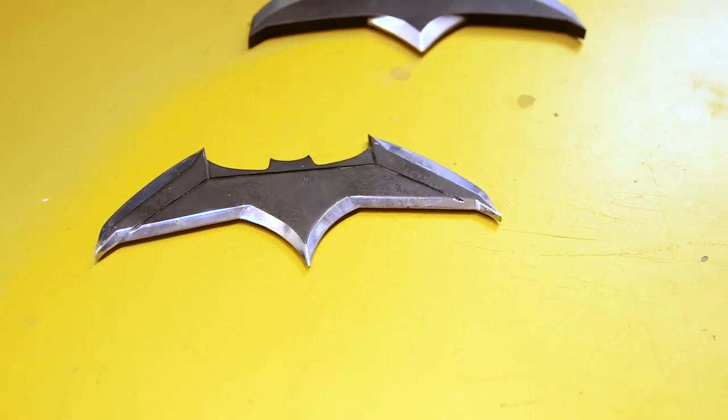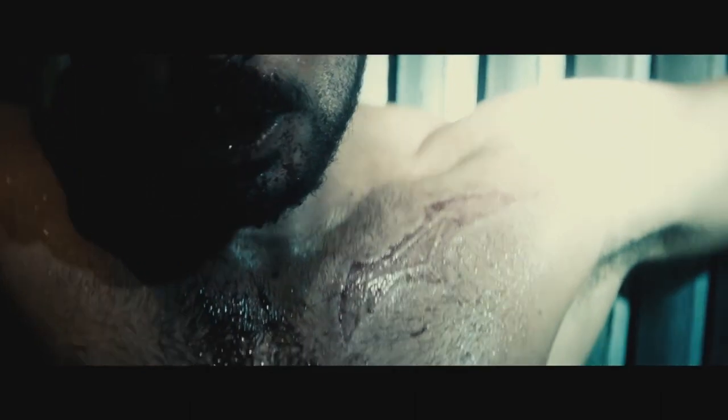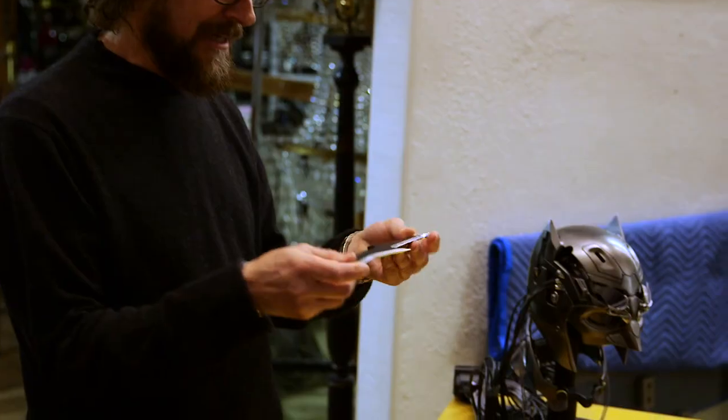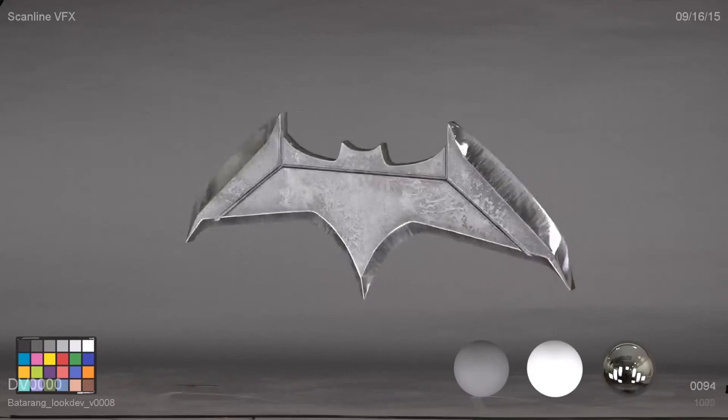The Batarang is one of the more iconic things in Batman's world, and Zack wanted to make this more of a presence in the movie — like a calling card, something that could really stand out. I had a few illustrators working for me, and we came up with multiple designs, but this was the one that Zack ultimately chose. He liked it because it had many different cutting edges, and he wanted it to really be able to stick in anything, anywhere.